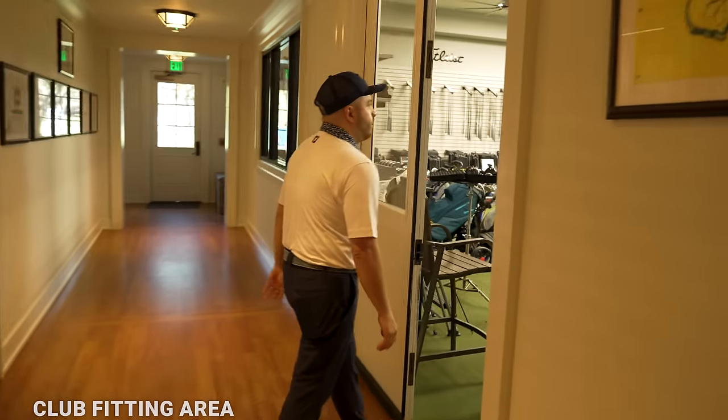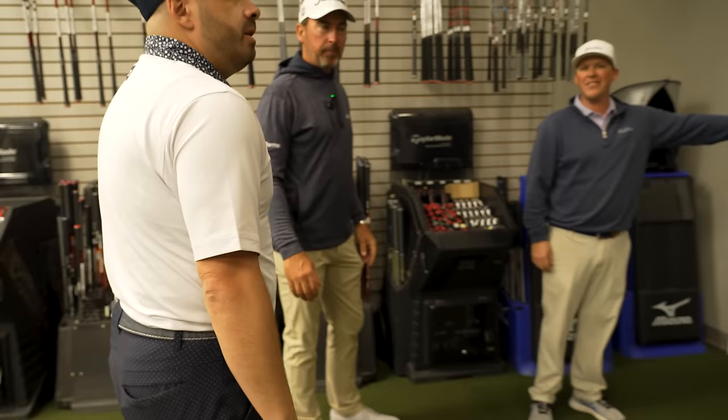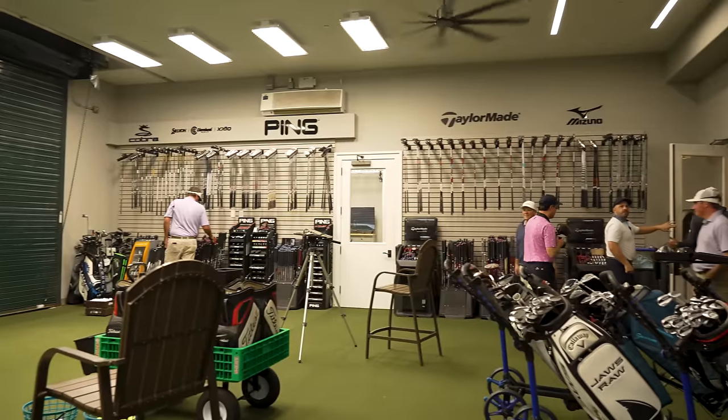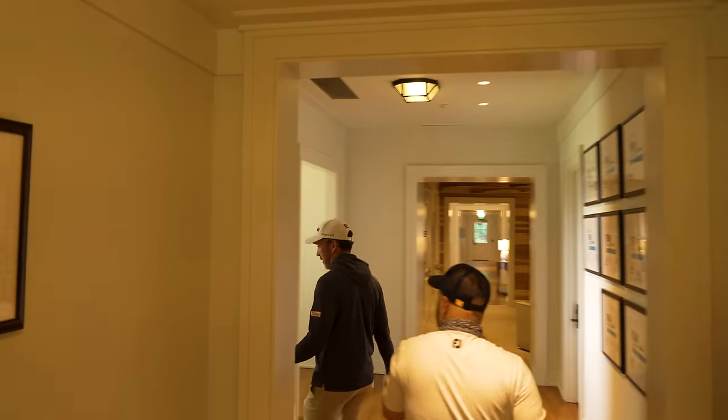Downstairs is a massive club-fitting operation. Marshall and Joe are full-time club fitters. We are brand agnostic — we don't pigeonhole anybody into a specific brand. As you can see, we carry pretty much every brand with all different flexes. We utilize TrackMan, and while we use indoor bays in bad weather, we prefer to be outside on the grass, especially for irons, getting people dialed into what works best for them.